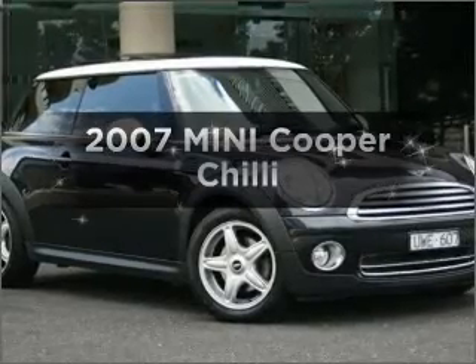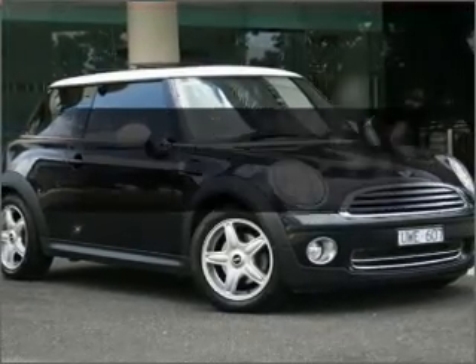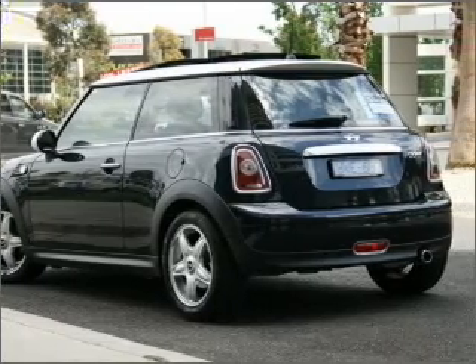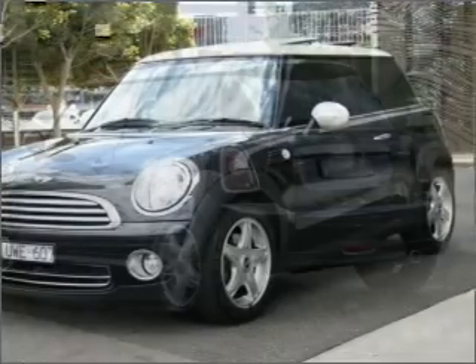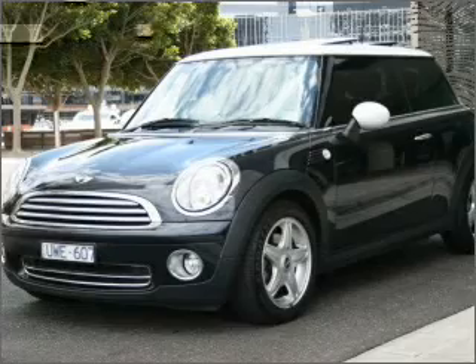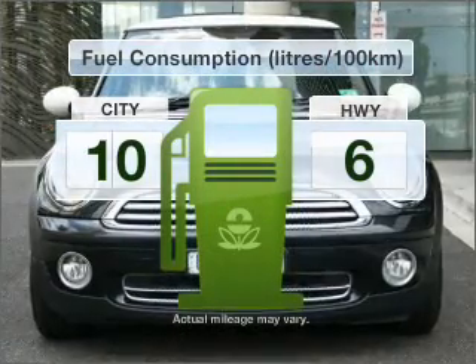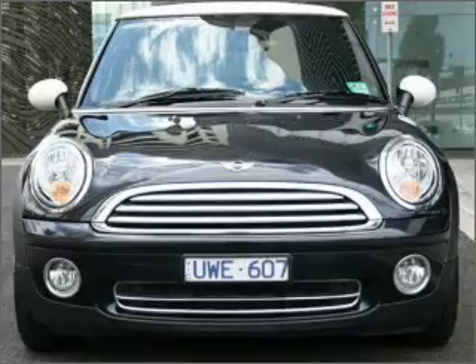Presenting the 2007 Mini Cooper. Experience the comfort of driving this well presented vehicle. A manual transmission gives you more control and a greater driving experience. Make less trips to the service station when driving this fuel efficient vehicle.